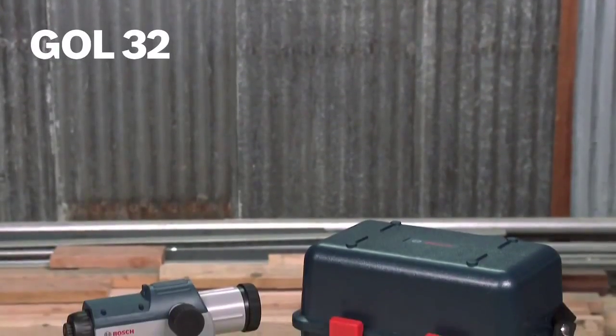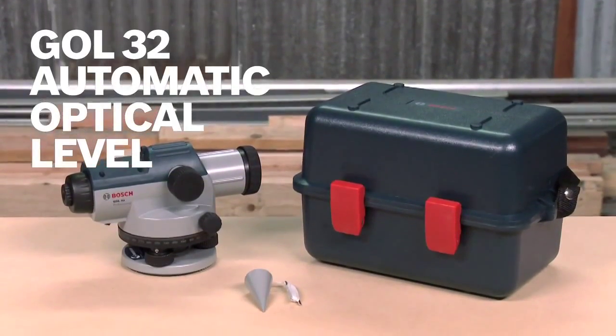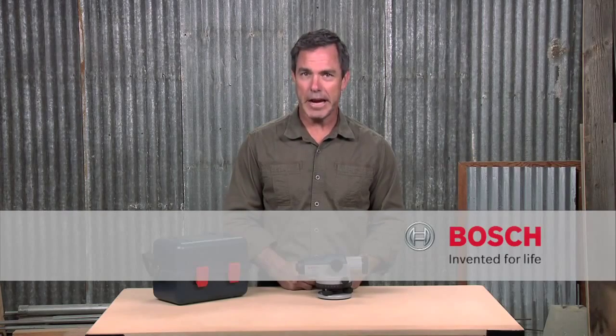So this is it — the Bosch GOL32 automatic optical level. For more information on this tool, see this page and be sure to check out the complete line of Bosch leveling tools.